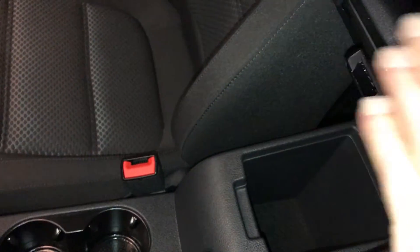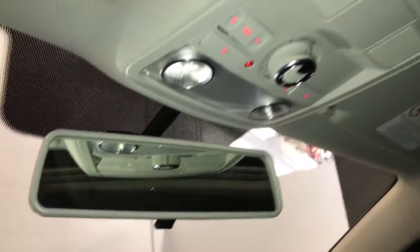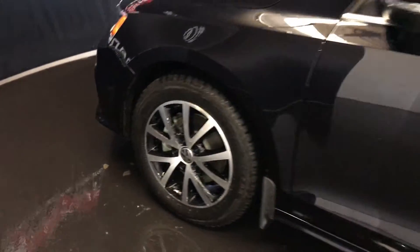Storage underneath your armrest. Power tilt and sliding sunroof with a sunshade. Sunglass holder, overhead lighting, and a flip rearview mirror. 16-inch wheels. Keyless entry.